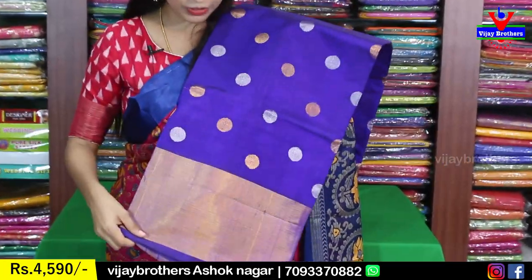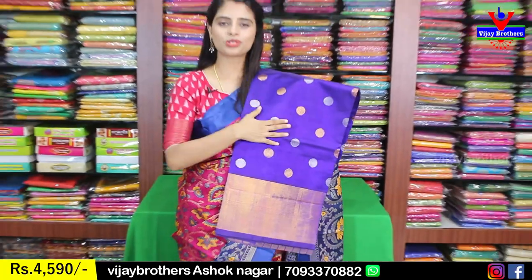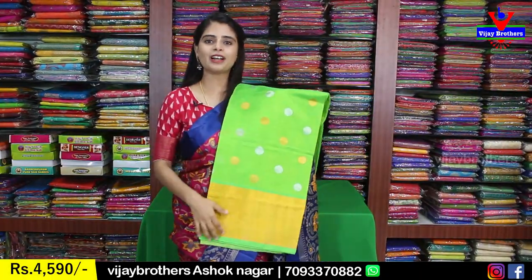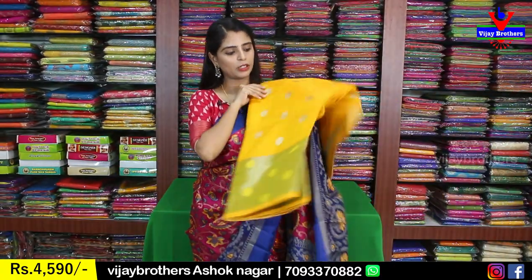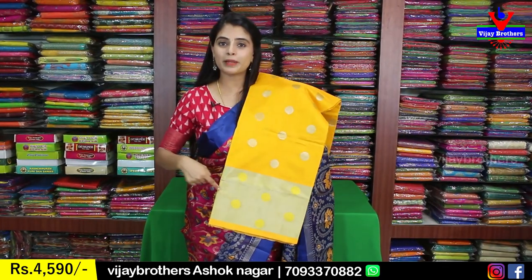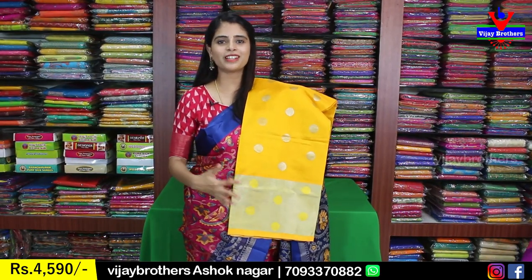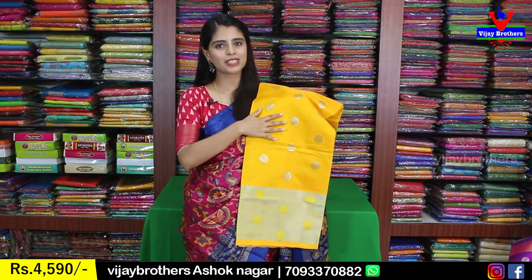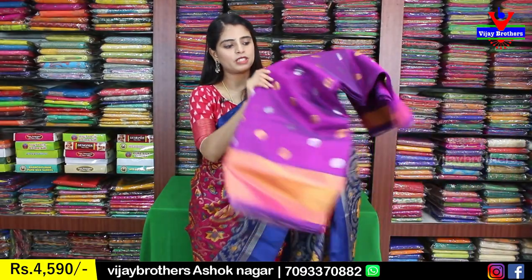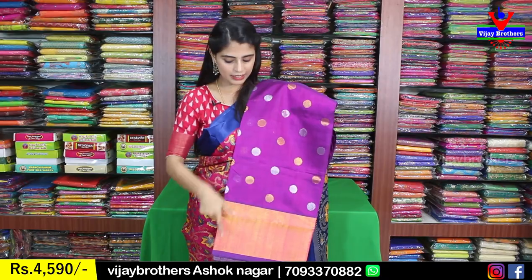Beautiful shade — both sides have a caddy border. The sari has polka dots throughout, and the pallu is self-color with golden caddy. Plain lines on the blouse with a self-color plain blouse — the caddy border from the sari is repeated on the blouse. Price Japan is 4590. Next color: parrot green — complete same, no difference. Next: yellow sari, complete with silver caddy and silver polka dots. The pallu is also silver caddy. Then lavender and brinjal dark purple — same golden caddy variety with polka dots.